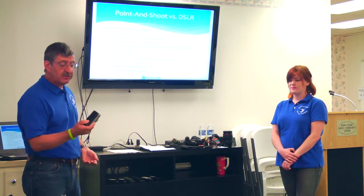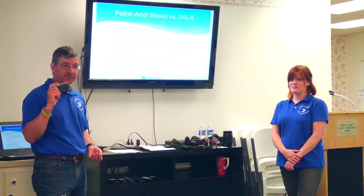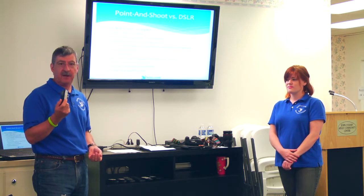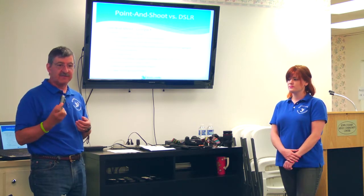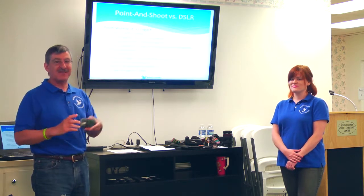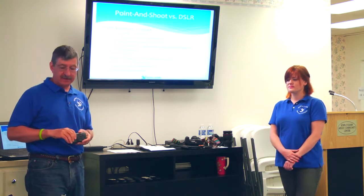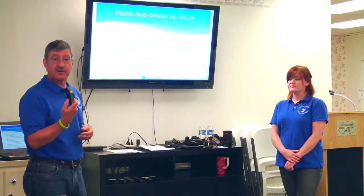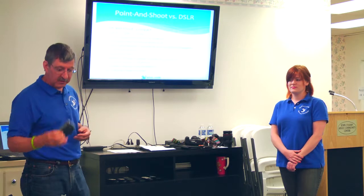Every picture you take with a point-and-shoot is probably going to be a JPEG — Joint Photographic Experts Group — a compressed format. As you step up in cameras, you can get a RAW image. That's not an acronym; it just means the picture has not been manipulated in any particular way. Last of all, you can take some really good pictures with these, so don't scoff at it simply because it's a simple point-and-shoot.